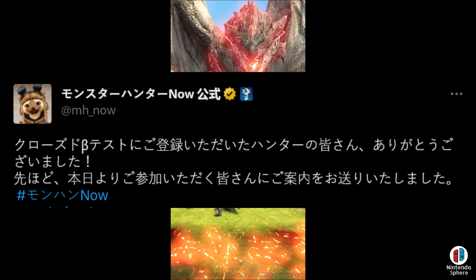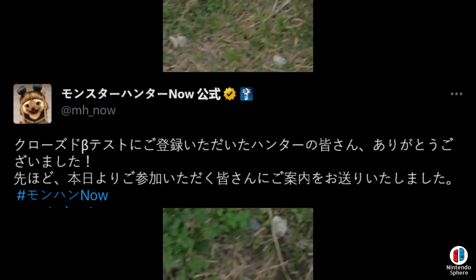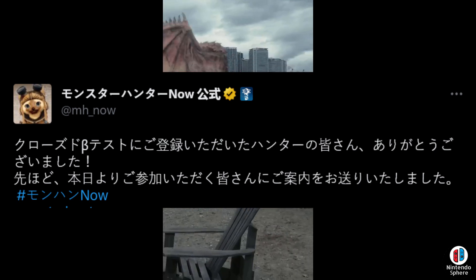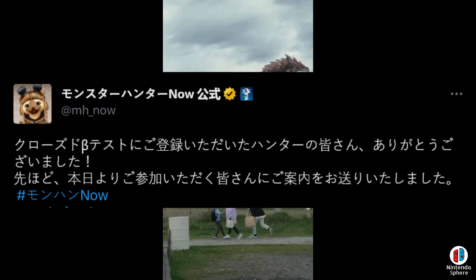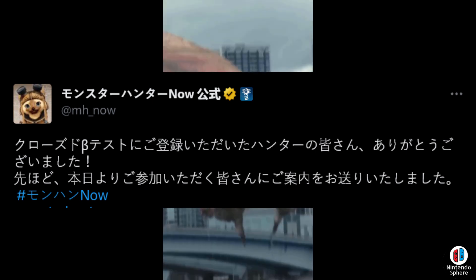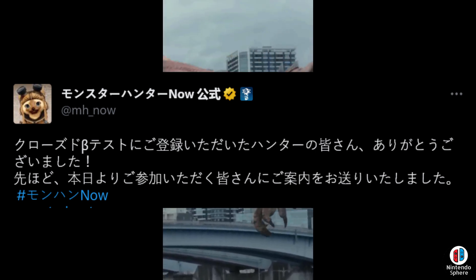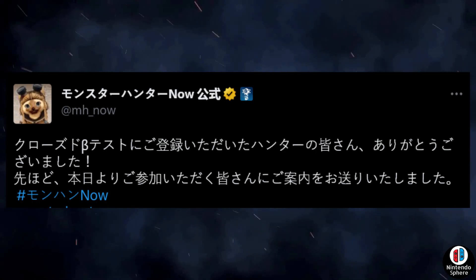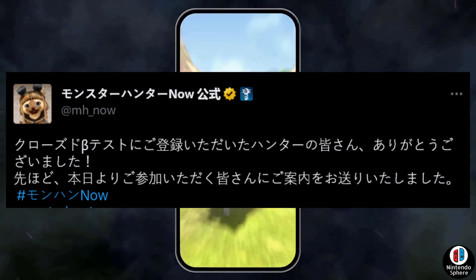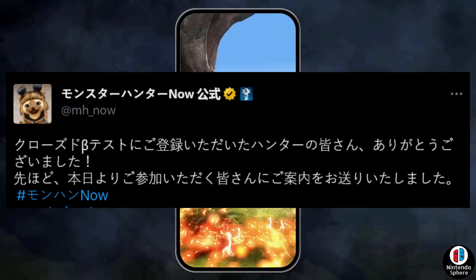A lot of players have already reported receiving their invitations. But remember, there were only 10,000 invitations being sent out worldwide — not even just per region, but worldwide. So not only are there NDAs preventing people from sharing information, but of course that doesn't stop everyone. And at the same time, there weren't really that many invitations sent out to begin with.